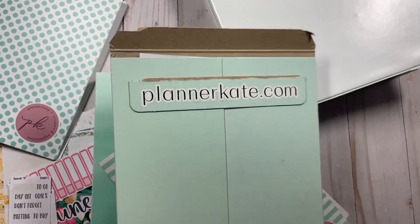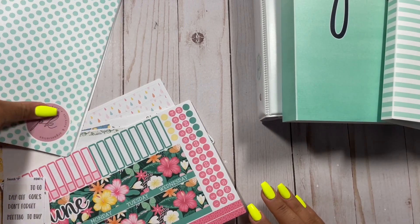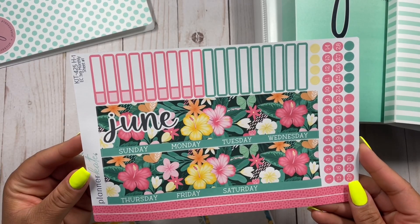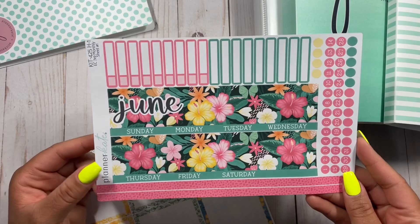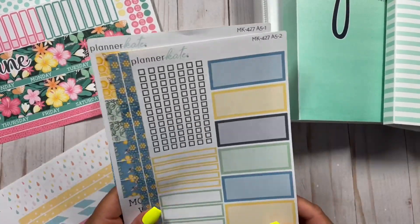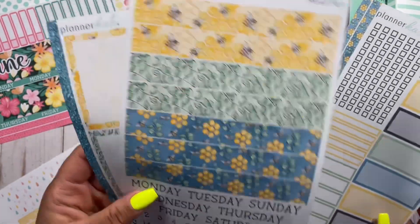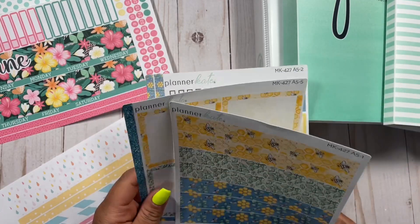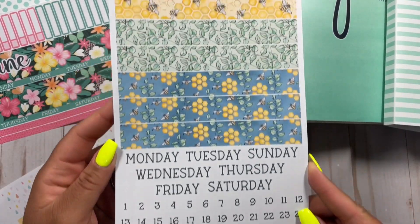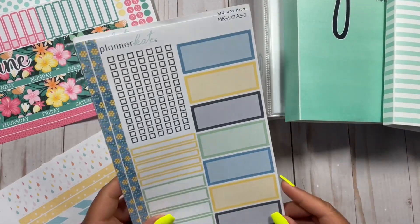I got my recent order from Planner Kate and I just had to share with you all. I'm going to do a quick little haul, share what I got, and then organize the stickers and show you my process. I went ahead and grabbed a 7x9 monthly sheet — this one is for June — and I'm looking forward to using this in my 7x9 Erin Condren vertical planner. Then I got a kit with cute little bees and plants on it. The color scheme is really cute and I'm going to try this out in my A5 Daily Duo. Spoiler alert: